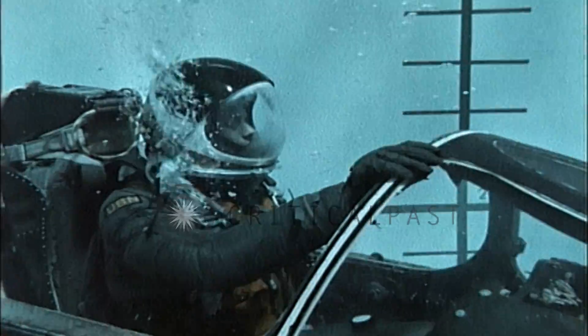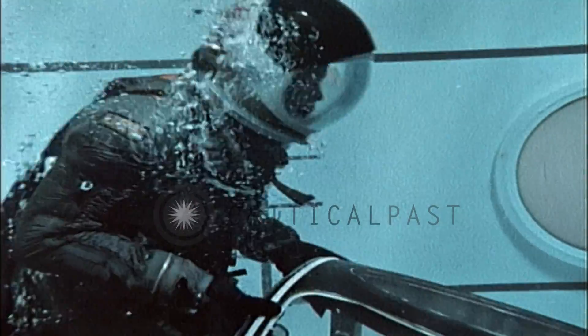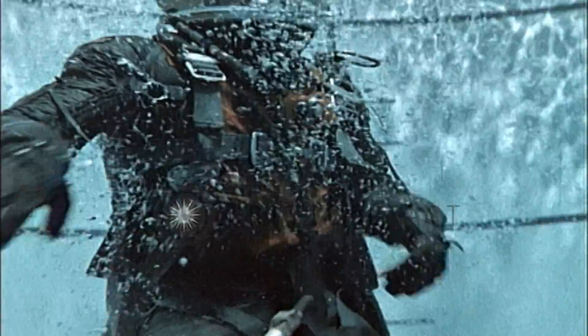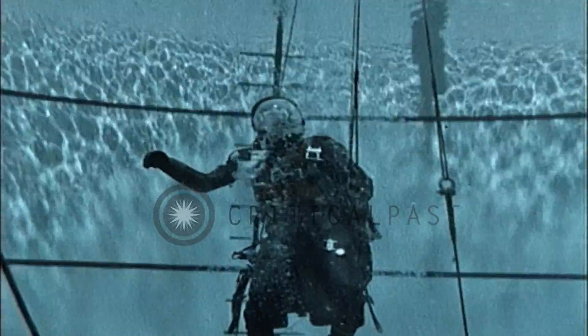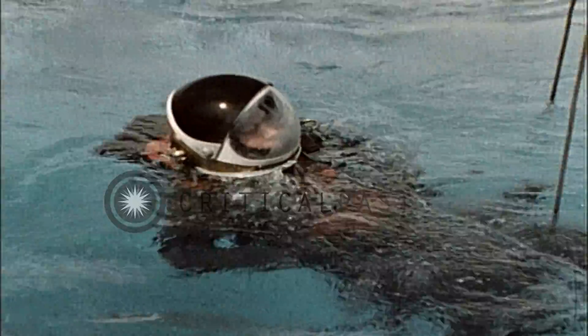As long as you can breathe from your emergency oxygen bottle, ascend slowly. The full pressure suit gives you enough positive buoyancy to ascend at a safe rate from most escape depths. With this suit, don't inflate your life jacket until you have surfaced.